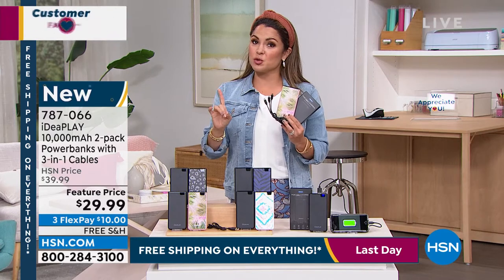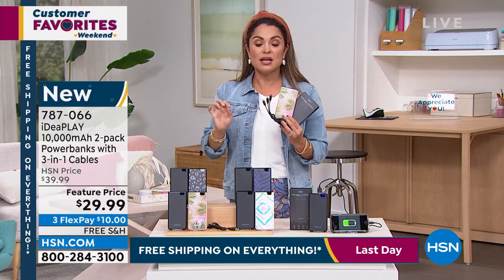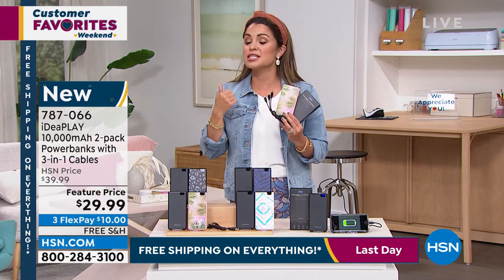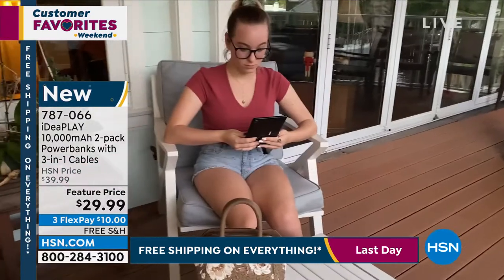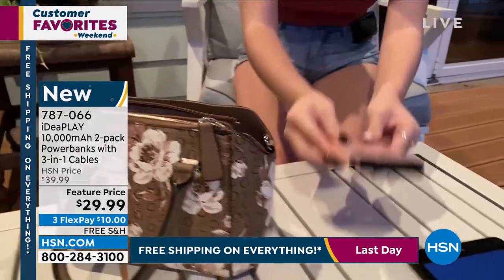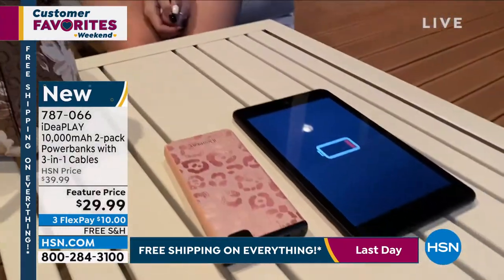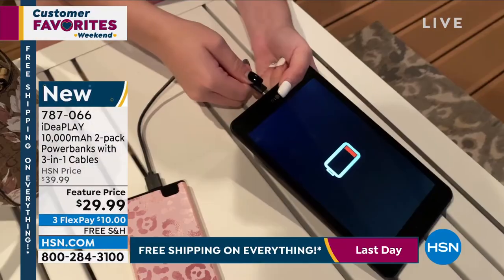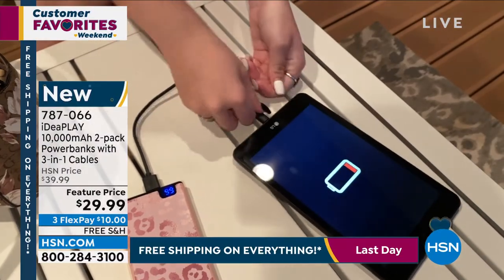Think outside the cell phone too. If you've got tablets, if you have an iPad, your earbuds perhaps, sometimes your smartwatches, your digital cameras, little handheld gaming systems — anything that has a USB-C port, a micro USB port, or a lightning port to charge, you can now use your IdeaPlay to charge it on the go. And ours has come in handy — I can't even tell you how many times.